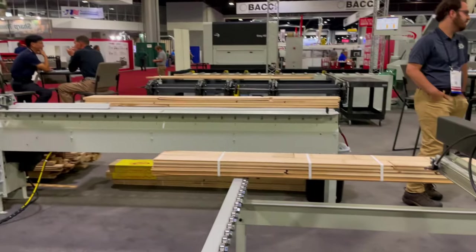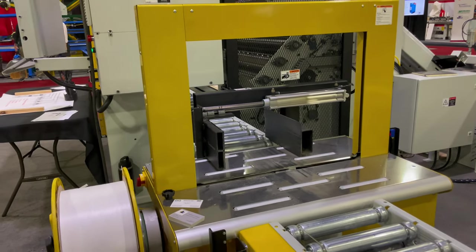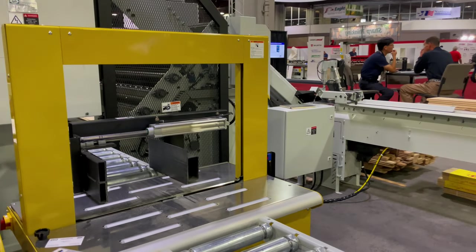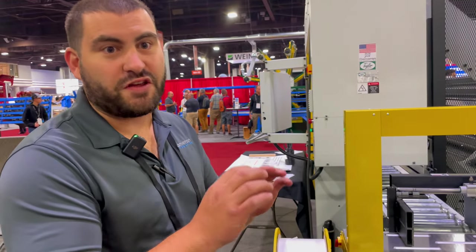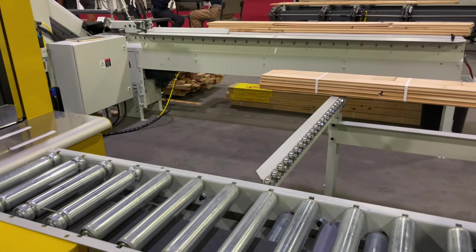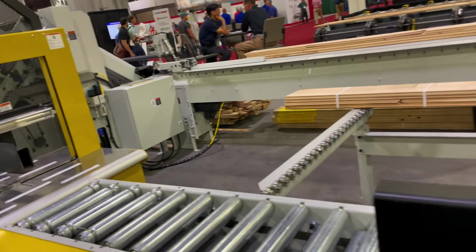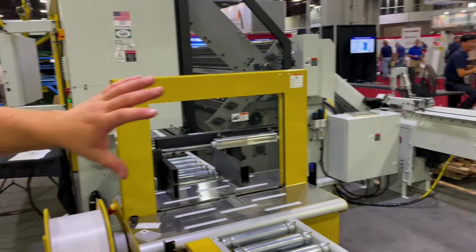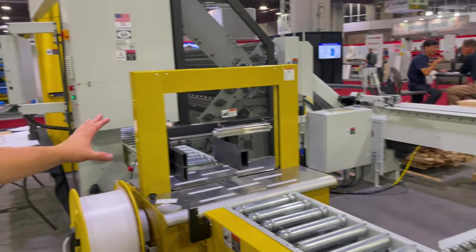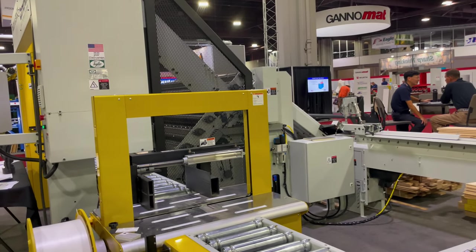Each bundle takes about 45 seconds to a minute — about half the time of a person. But the real savings is in yield: flooring plants make 10,000 to 40,000 square feet a day, and this machine saves about 2–3%. At 50,000 square feet at $2 per square foot, that's a lot of money kept instead of left on the table. The machine costs about $200,000 — with the infeed system, rack nester, computer control, and strapper — and the payback is about 18 months or less. All the steel is 100% made in the United States, cut on their CNC laser, CNC mills, CNC lathes, and assembled using welding robots.